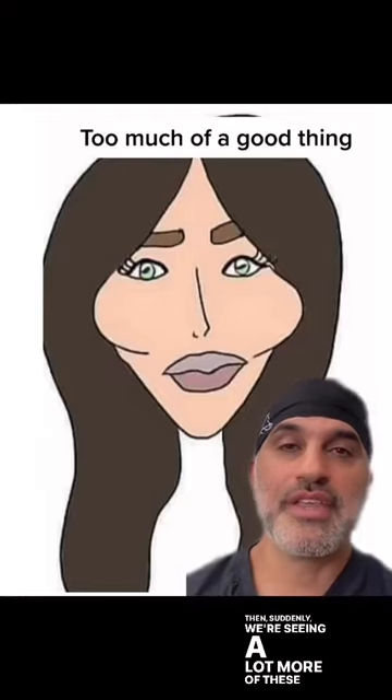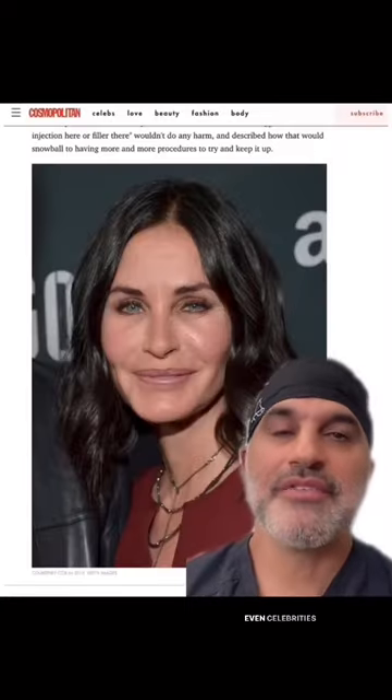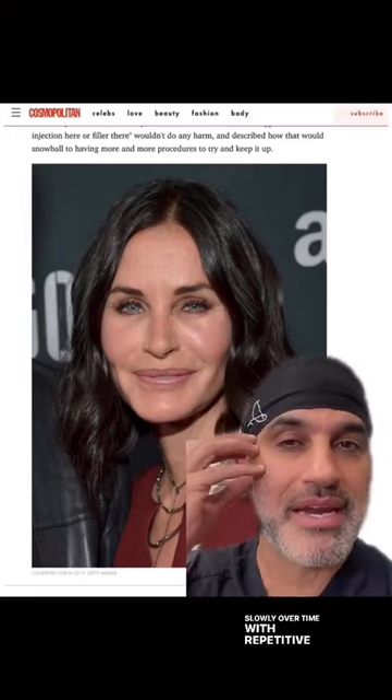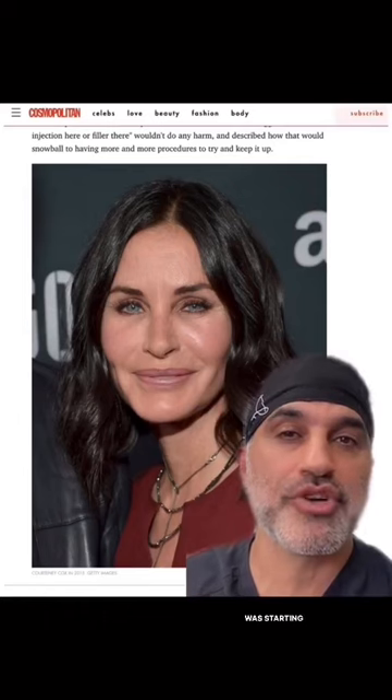The problem is you can have too much of a good thing. Suddenly we're seeing a lot more of these types of outcomes. Even celebrities like Courtney Cox started noticing that slowly over time, with repetitive injections, the whole facial shape was starting to change.